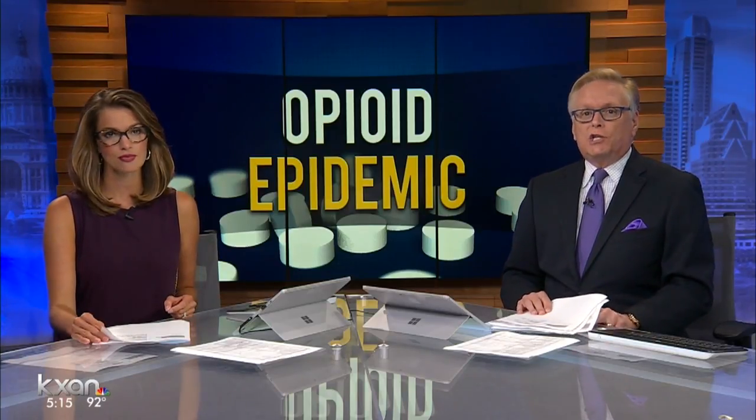Doctors are trying new tactics to make sure pain management after surgery doesn't become a painkiller addiction. KXAN's medical reporter Gigi Barnett discovered that good nutrition is just one key part of the program.